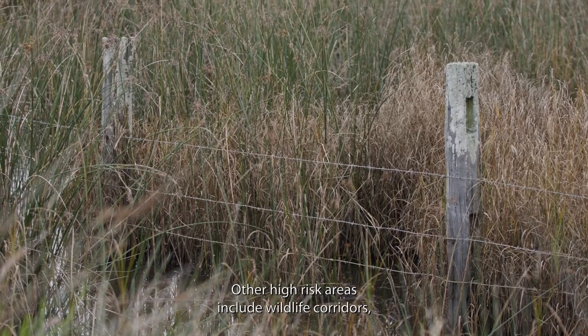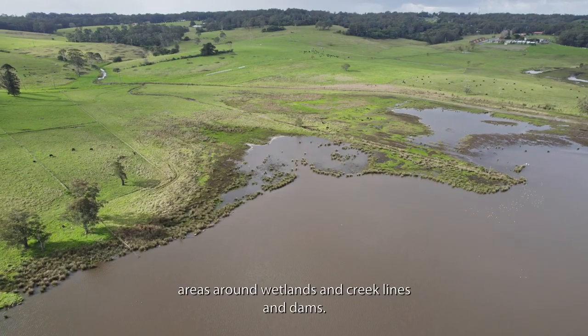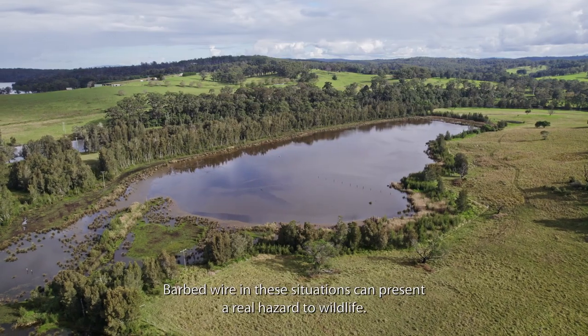Other high-risk areas include wildlife corridors, areas around wetlands and creek lines, and dams. Barbed wire in these situations can present a real hazard to wildlife.